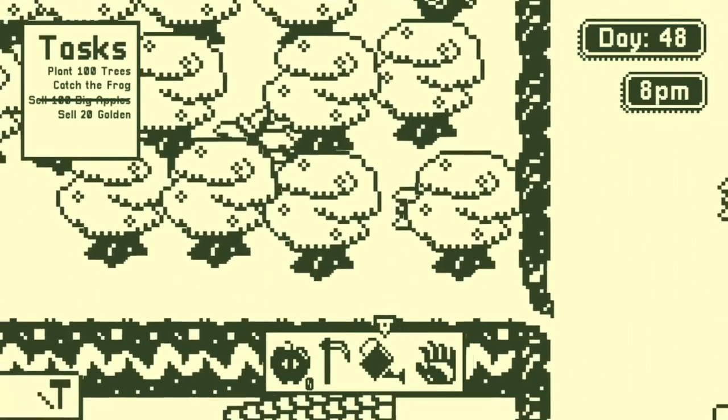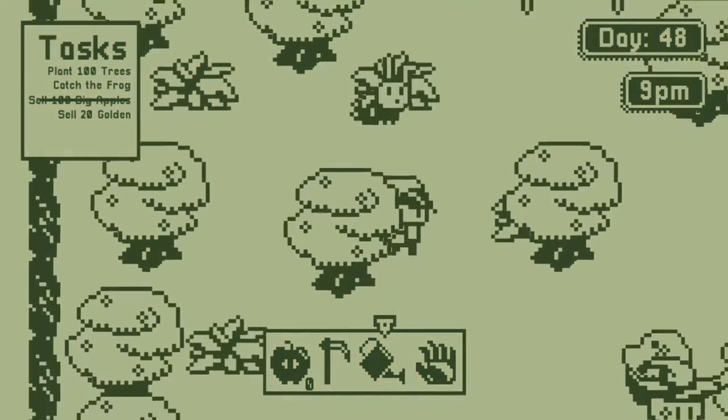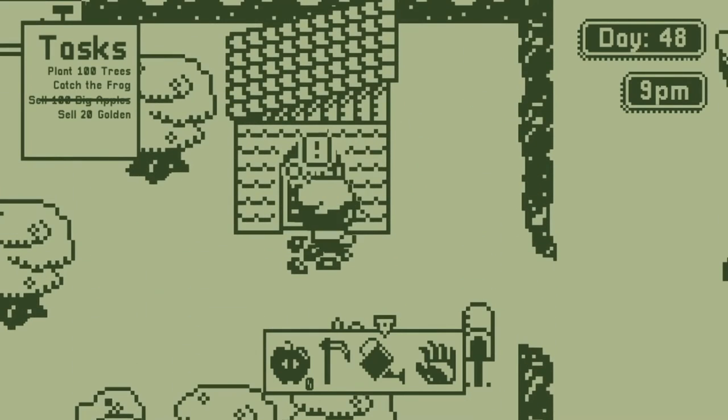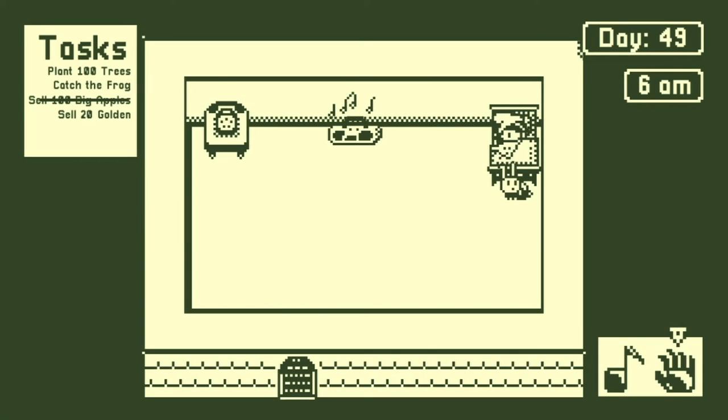The controls use the analog stick for movement, two face buttons — one for inventory and the other an action button — and one shoulder button for cycling through items. That's it! And the d-pad is used to cycle through outfits you can collect throughout the game.